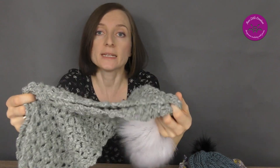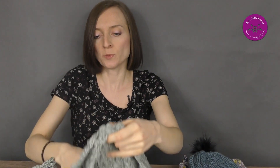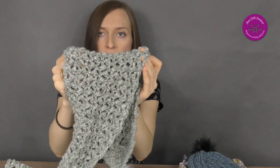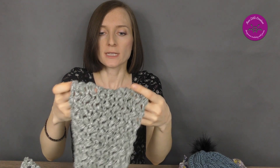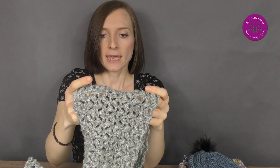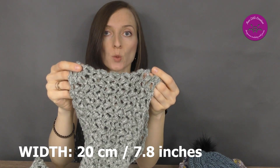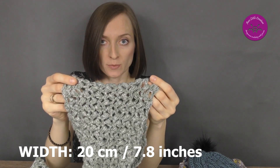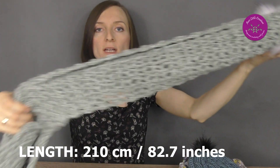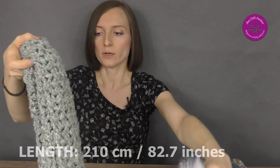I made the pattern but with some modifications, because I'd like to make it wider. So firstly, I started with 30 chains, and the width of my scarf is about 20 centimeters and the length about 210 centimeters. Look at this!